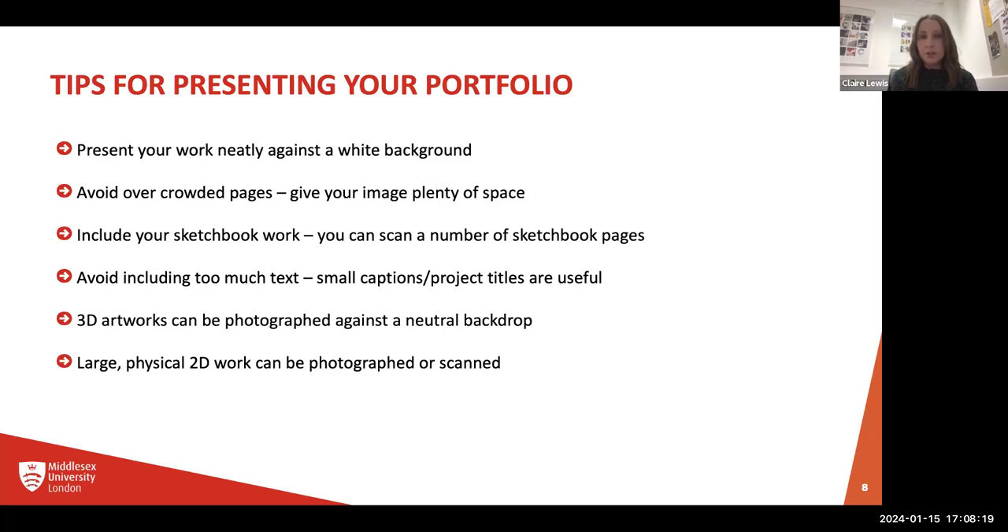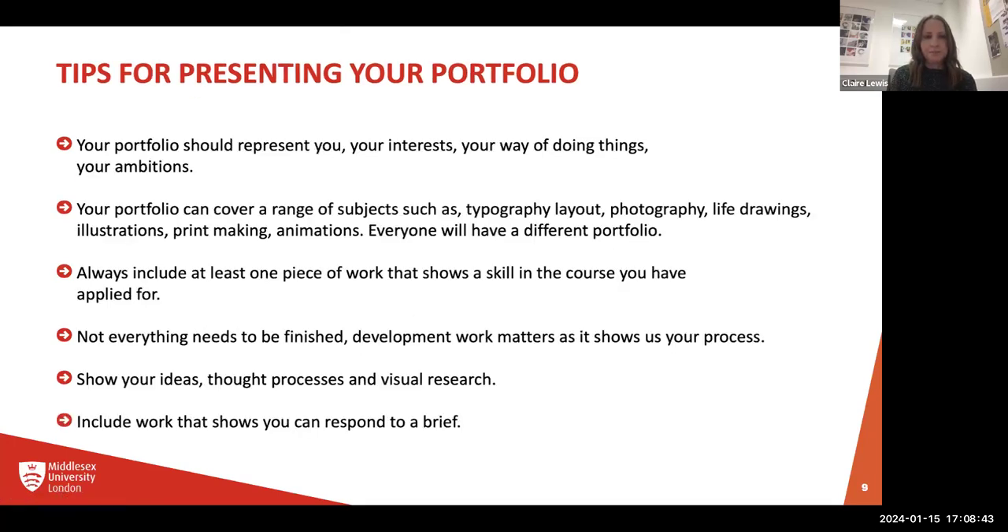3D artworks — please do include those even though it's a digital portfolio. Just photograph them, but think about how you photograph them. Put them against a neutral backdrop so the background isn't distracting from the work. Large physical 2D work can also be photographed or scanned. And please don't worry about having a fancy camera — your camera phone will do a good enough job.